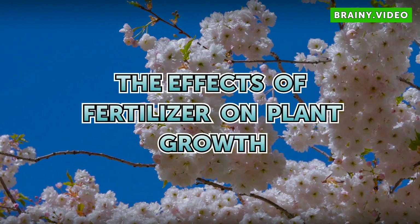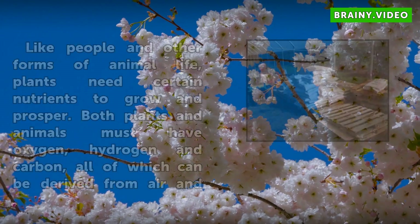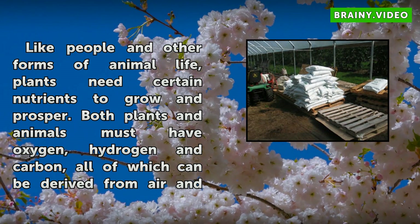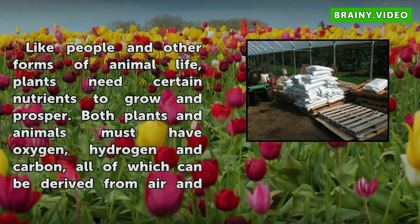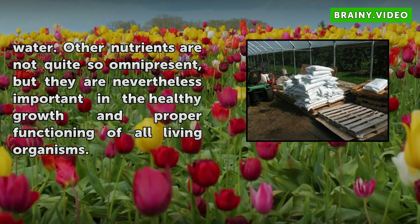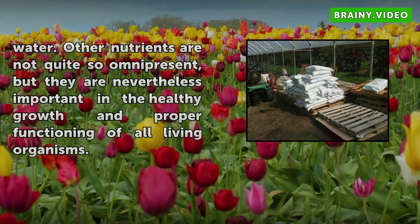The Effects of Fertilizer on Plant Growth. Like people and other forms of animal life, plants need certain nutrients to grow and prosper. Both plants and animals must have oxygen, hydrogen, and carbon, all of which can be derived from air and water. Other nutrients are not quite so omnipresent, but they are nevertheless important in the healthy growth and proper functioning of all living organisms.